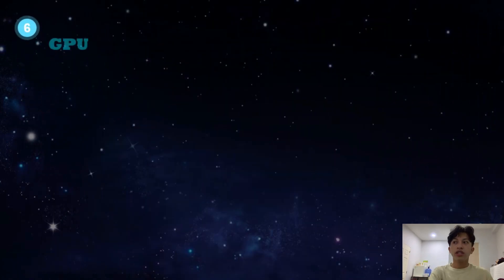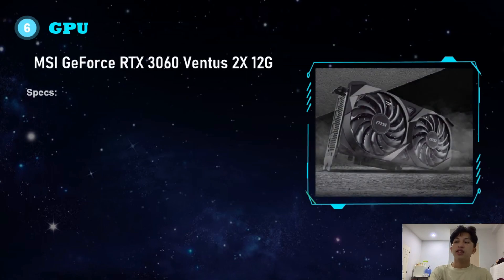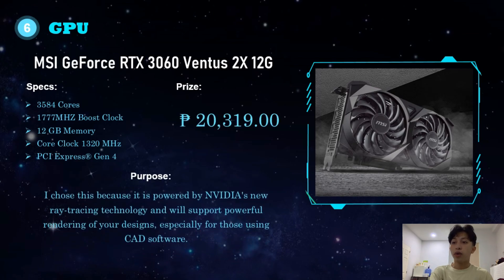For the GPU, I chose the MSI GeForce RTX 3060 Ventus 2X 12G. It has 3,584 cores, a 1,777MHz boost clock, 12GB of memory, a 1,320MHz core clock, and PCI Express Gen 4. It costs 20,319 pesos. I chose this because it is powered by NVIDIA's new ray tracing technology and will support powerful rendering of your designs, especially for those using CAD software.